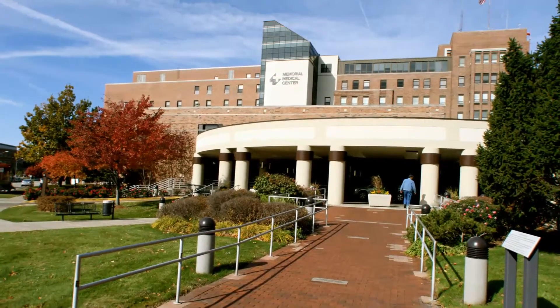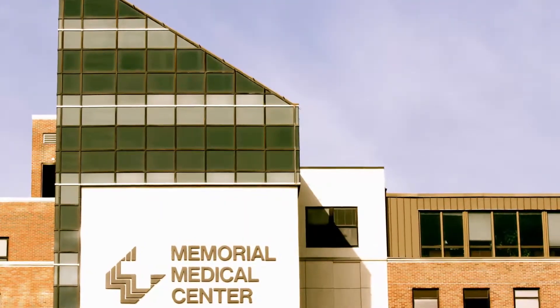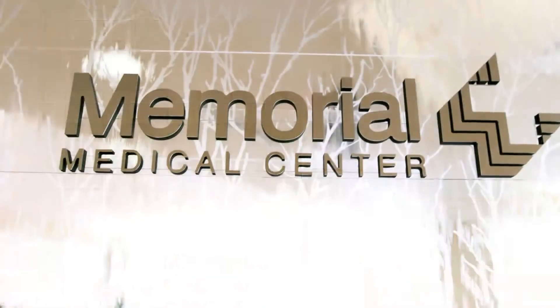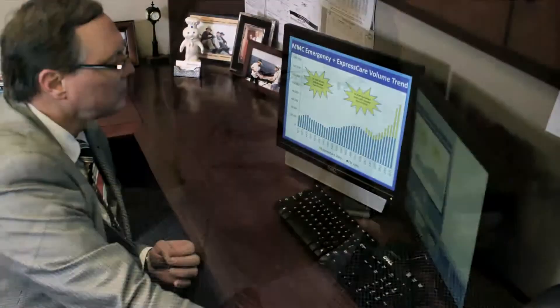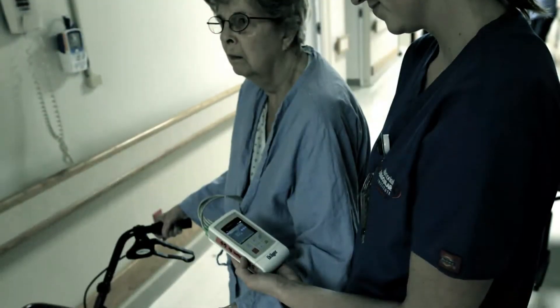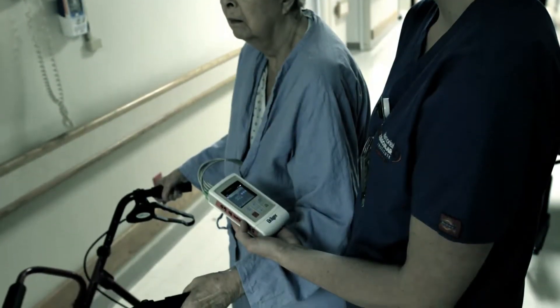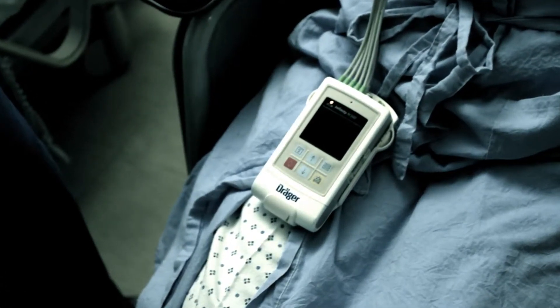The Memorial Medical Center in Springfield has benefited in many ways from its decision to install the Draeger Infinity M300 telemetry system. Doug Rann, Senior Vice President and Chief Operating Officer of the 500-bed facility in the capital city of the U.S. State of Illinois: "Certainly our monitoring systems are a main advantage for us technologically. It gives us a lot of flexibility. It gives us up-to-date information on all of our patients regardless of where they are in the facility."